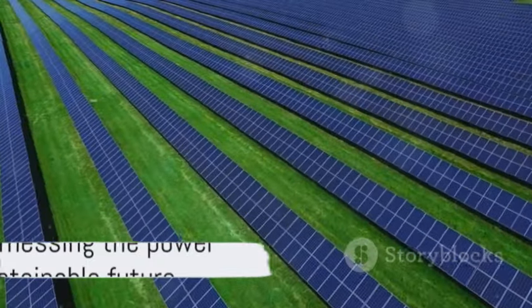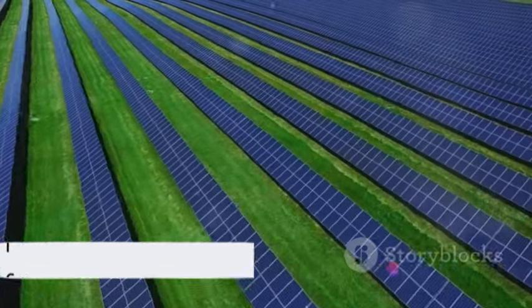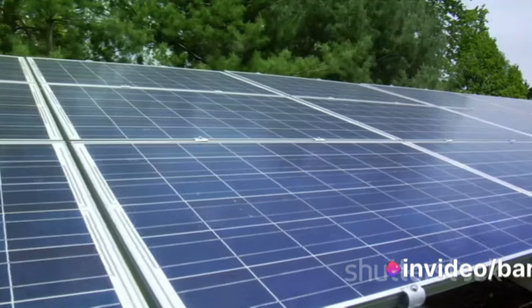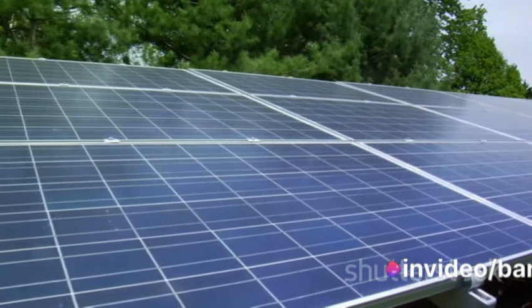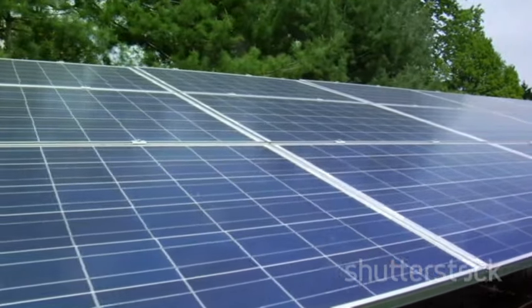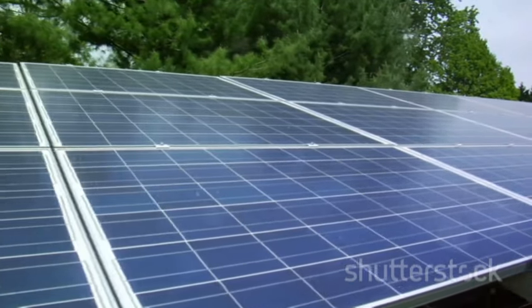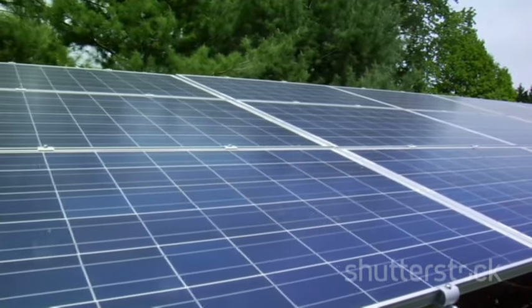Together, these technologies present a promising pathway towards a more sustainable, renewable future. So next time you bask in the sunlight, remember — it's not just warmth on your skin. It's potential energy that could be captured, stored, and used to power our world, thanks to supercapacitors and solar panels.